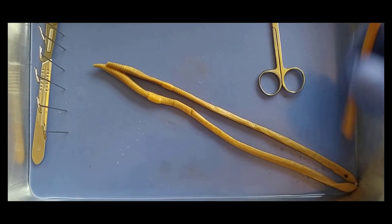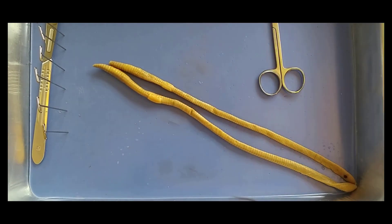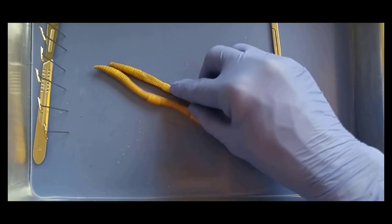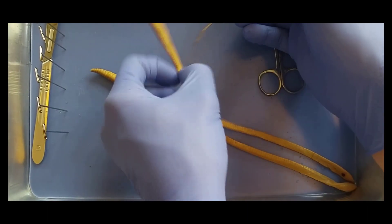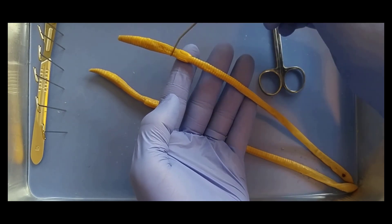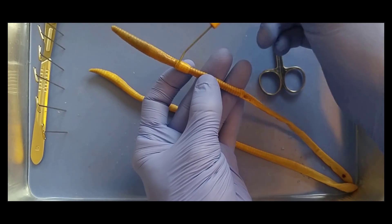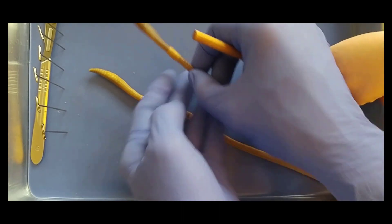So anterior from posterior — we know that the anterior, the head, is closest to the clitellum. We can also tell dorsal from ventral, top from bottom, based on the clitellum as well. The ventral side is going to be flat, and the dorsal side is going to have more curve and a more obvious clitellum.